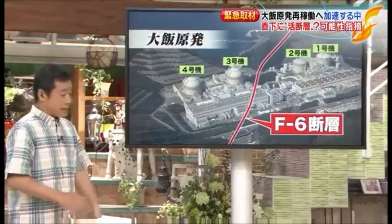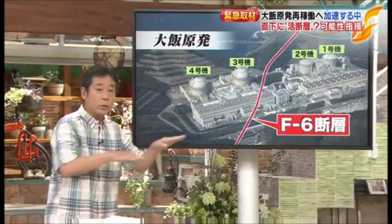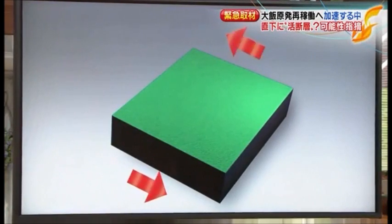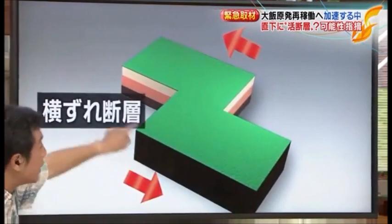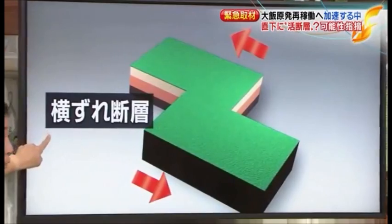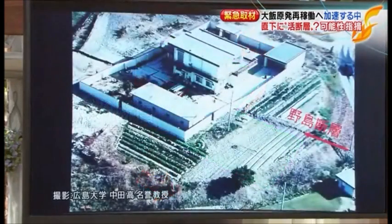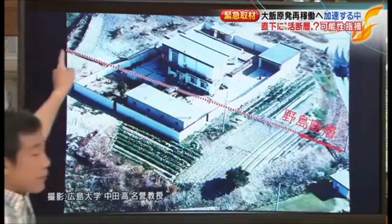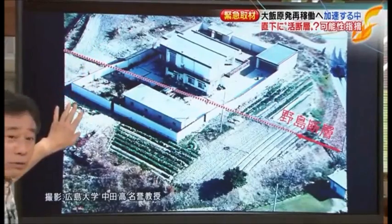At OI nuclear plant, the F6 fault runs between units 2 and 3. It is classified as a lateral slip fault — the same type as the Nojima fault that triggered the Great Hanshin earthquake. In that earthquake, the ground at Awaji Island shifted horizontally by about one meter, leaving visible cracks. The F6 fault at OI is believed to be the same type, meaning lateral ground movement could directly impact the reactor structures above.